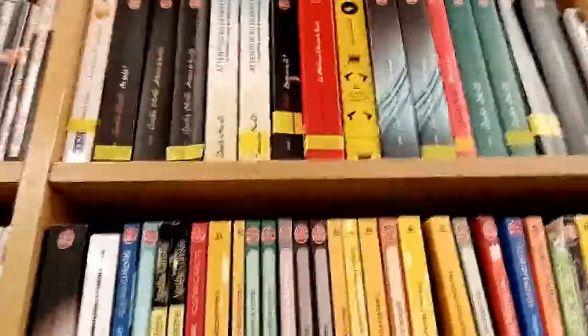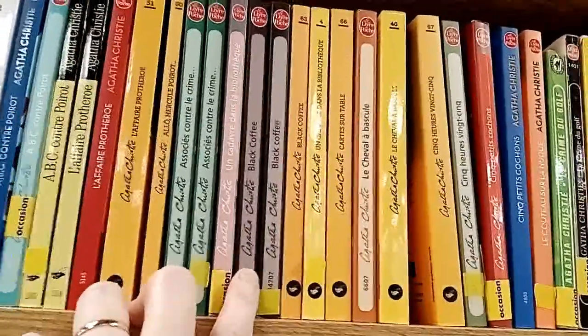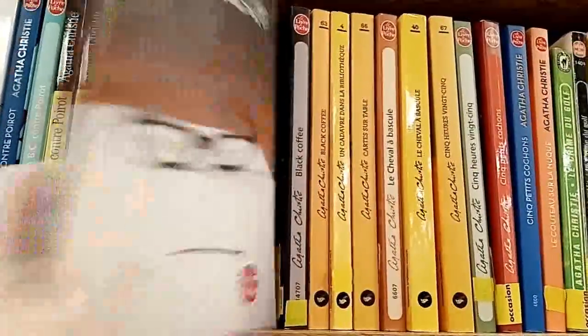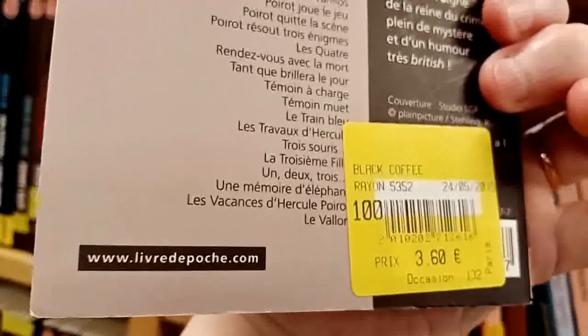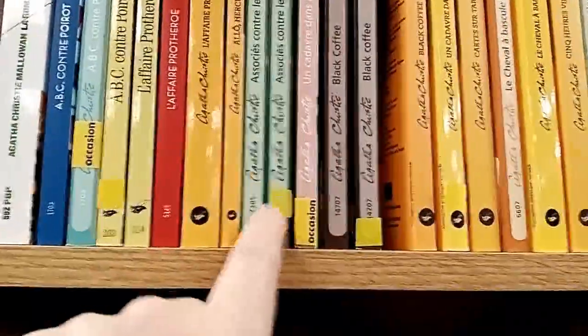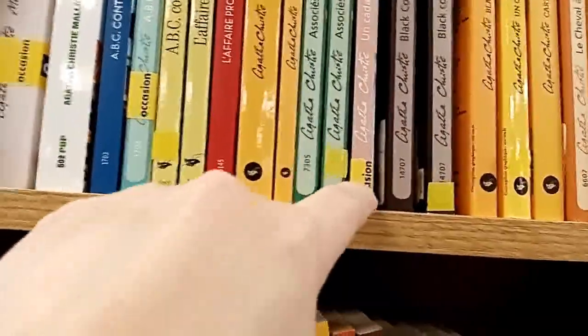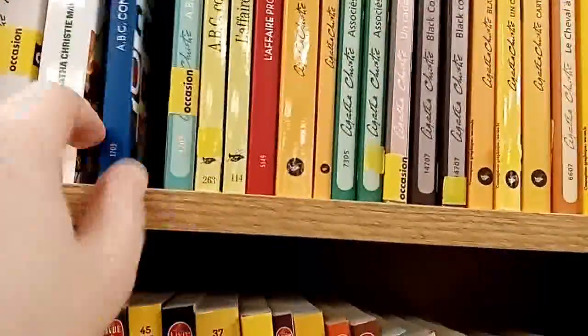Let's have a look. Let's check the Agatha Christie, for instance. You have, for instance, Associés contre le crime, or Black Coffee. This copy is new — five euros sixty. This copy of the same book is second hand — three euros sixty. So you save two euros, and it's in good condition. What you want to check out are the yellow stickers — they show that these books are sold d'occasion, which means second hand, in contrast to the new ones that don't have the yellow stickers.